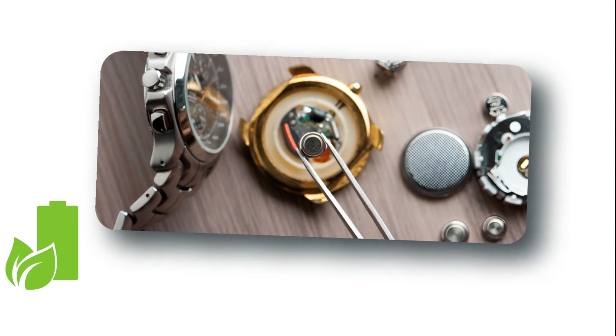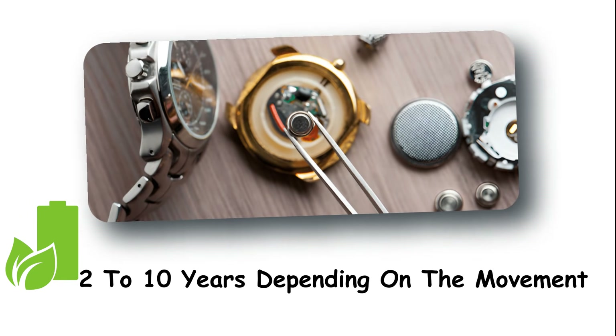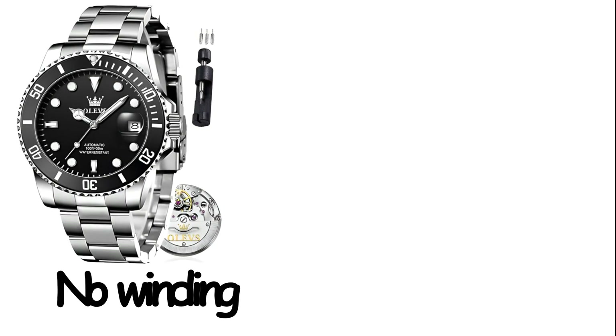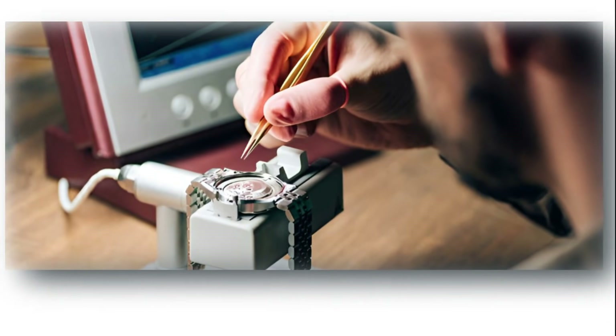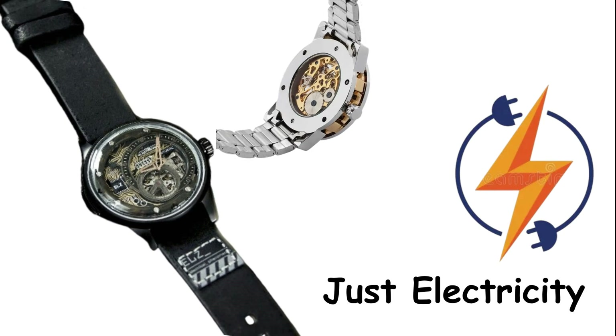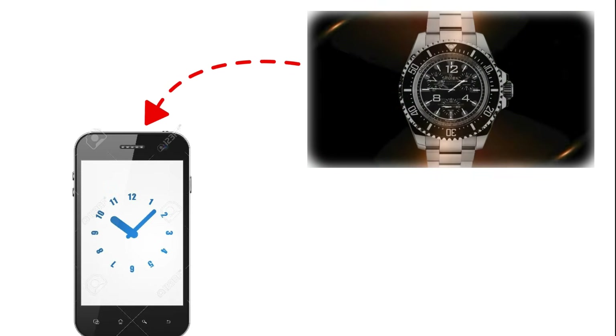The battery lasts anywhere from 2 to 10 years depending on the movement, and when it dies, you just swap it out. No winding, no servicing, no existential conversations with a watchmaker who lives on a mountain — just electricity, crystal vibrations, and time that actually matches your phone.